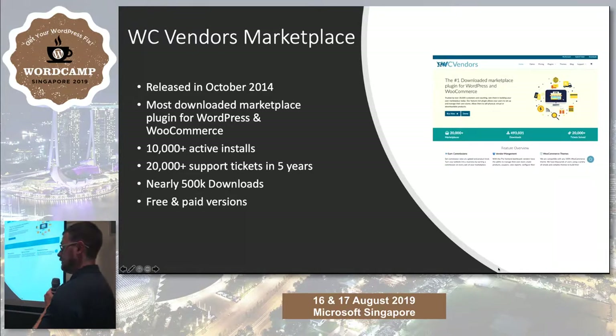Like eBay, Amazon, Etsy — any of those. We have 10,000 plus active installs. We've been around five-ish years — October makes it five. And we're just about to hit 500,000 downloads for the free product. We have free and pro versions.